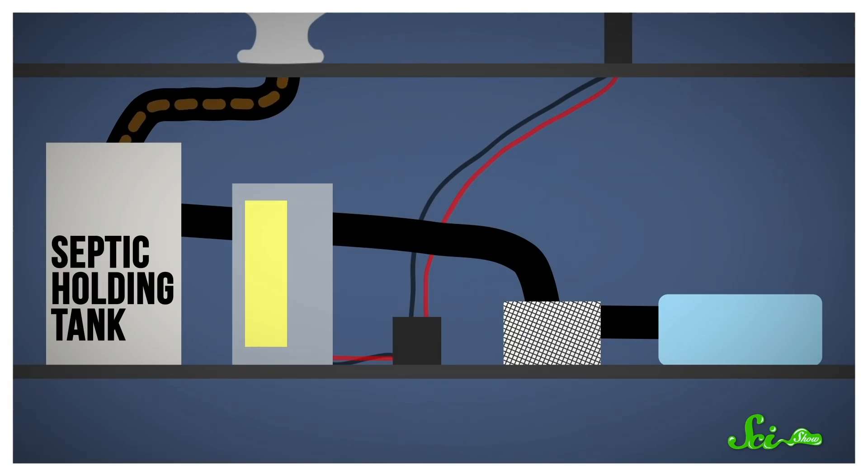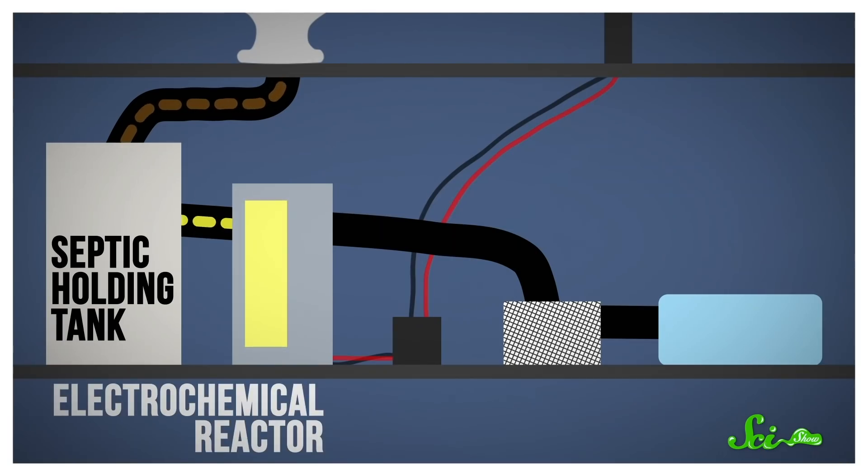There, the larger particles of waste settle to the bottom, and microbes start breaking them down, eventually turning the poop into fertilizer. Meanwhile, the liquidy leftovers go into a separate tank, which uses electricity to drive chemical reactions that disinfect the water, producing hydrogen gas in the process. And that's what the solar panels are for — they charge the batteries. In theory, you could also use the hydrogen gas to generate some electricity, but that hasn't been incorporated into the toilet's design yet.